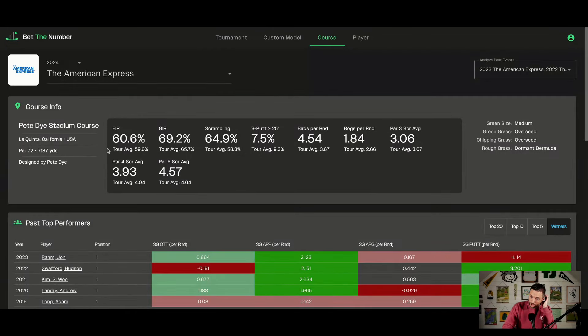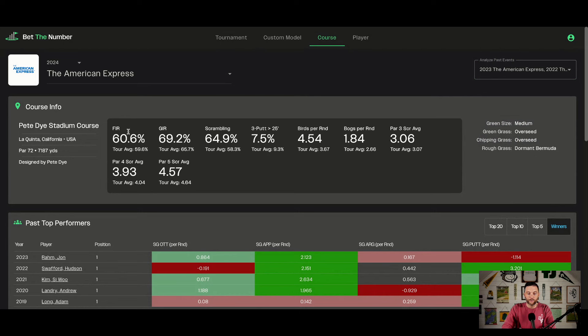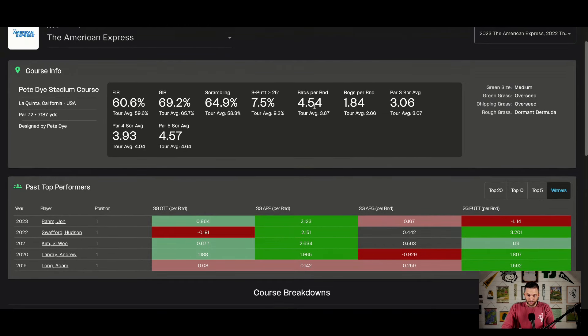Let's look at the course first — this is the stadium course only, because that's where we have shot link data. Medium-sized greens, overseed grass on the greens and chipping, dormant Bermuda in the rough. Filtered to the last five years: pretty average in terms of fairways hit, above average in greens in regulation, scrambling is easier than normal, three-putt avoidance easier than normal. Birdies per round is up by a good bit — four and a half birdies per round on average. Bogeys are down. That's why the scoring is where it is.